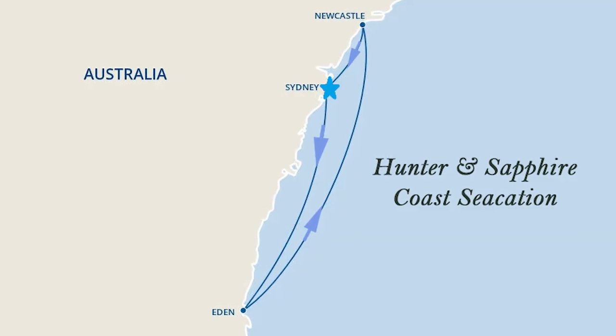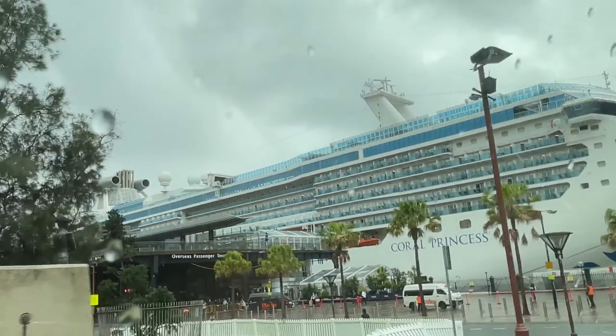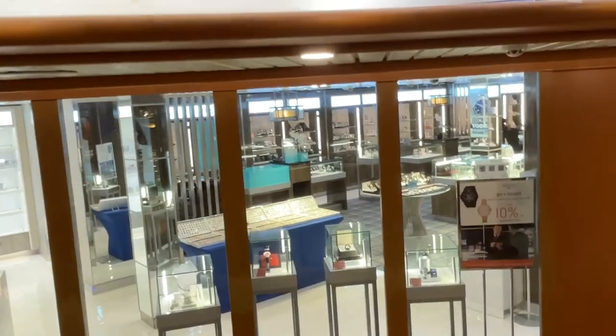This is our tour route. It seems it rains a lot in Sydney, at least when we were there. I brought a rain jacket though.